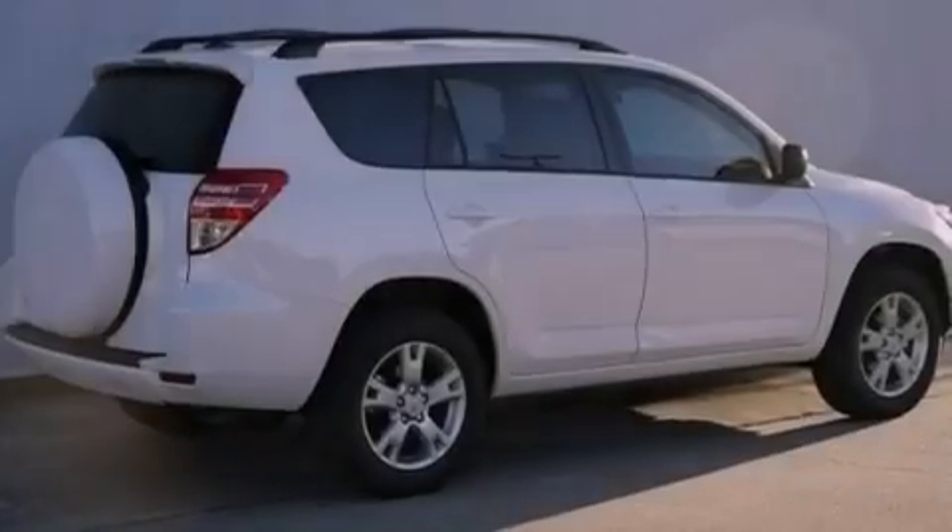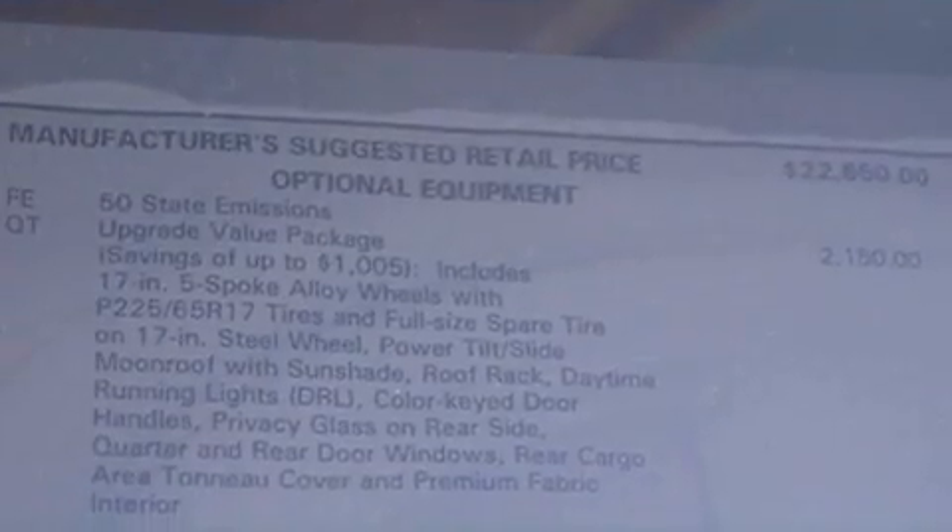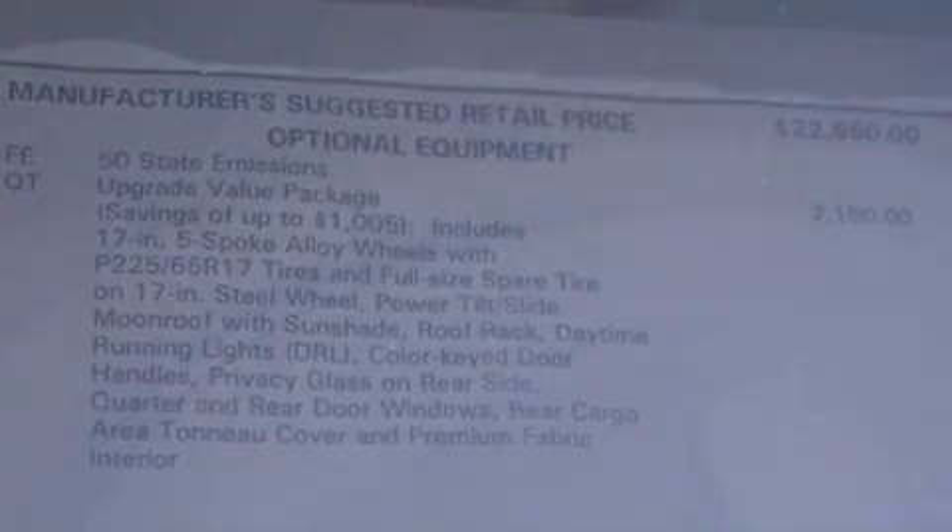Its top features include a limited-slip differential, a sunroof, traction control and stability control systems, an iPod-ready stereo system so you can take your music with you, and alloy wheels.